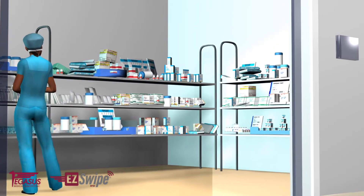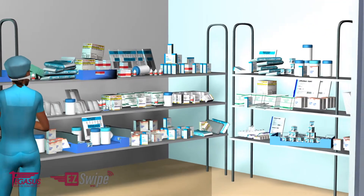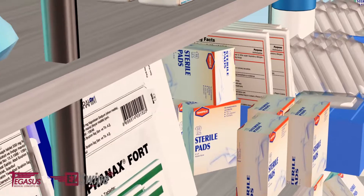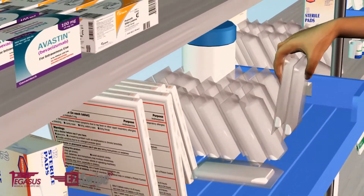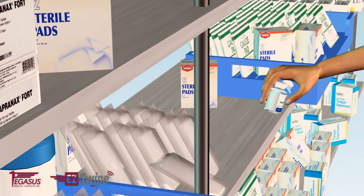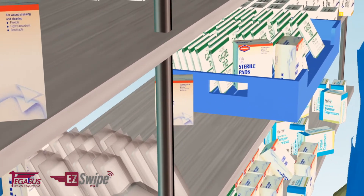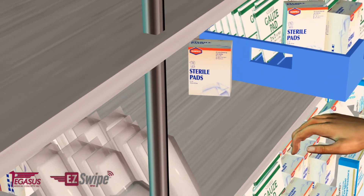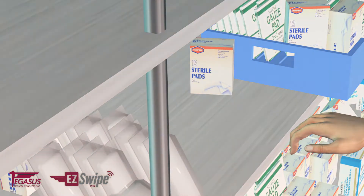Nurses and other caregivers must be sure that these supplies are consistently available. In the past, keeping track of medical supplies was very difficult, with so many staff members accessing the same supply stock, along with the hectic pace of the typical hospital floor or department, it was easy for stock to be depleted and not replaced, allowing critical supply inventory to fall short.